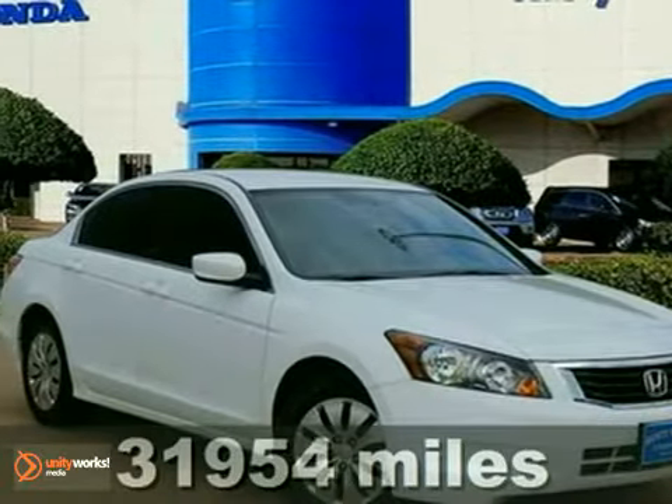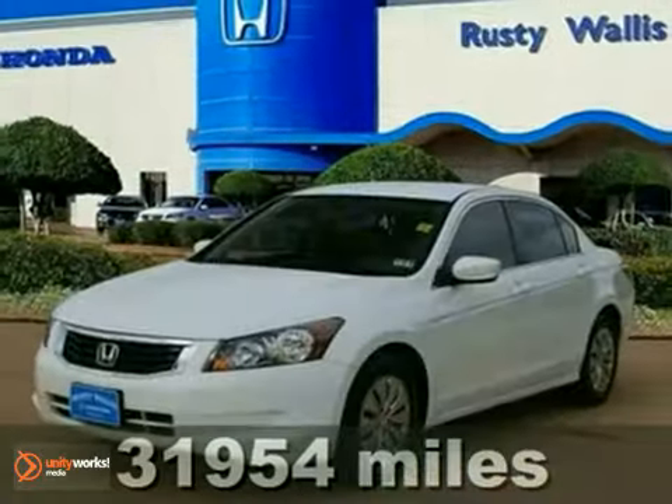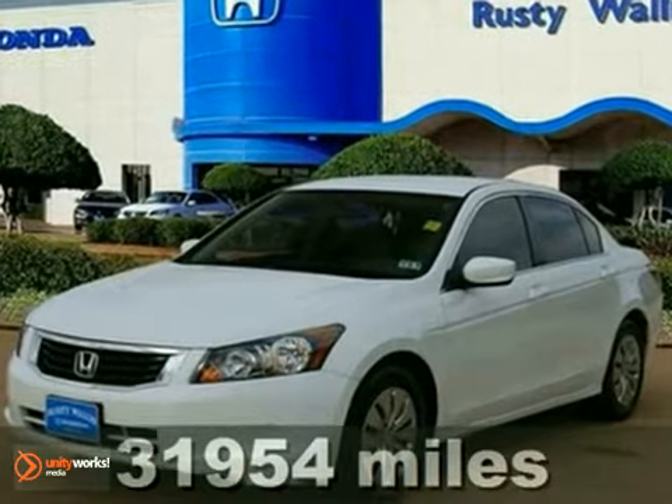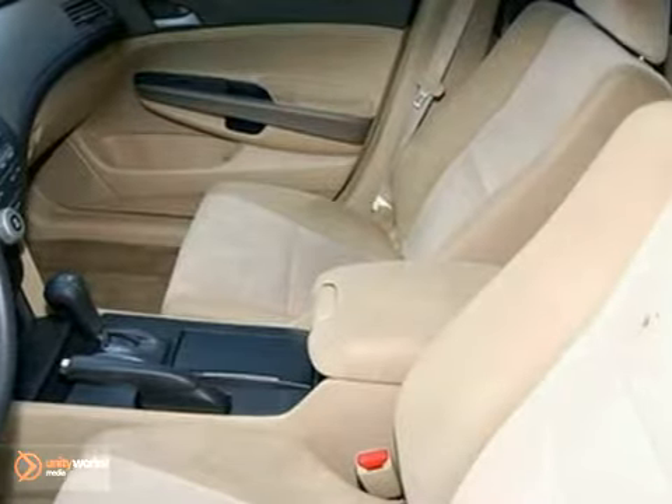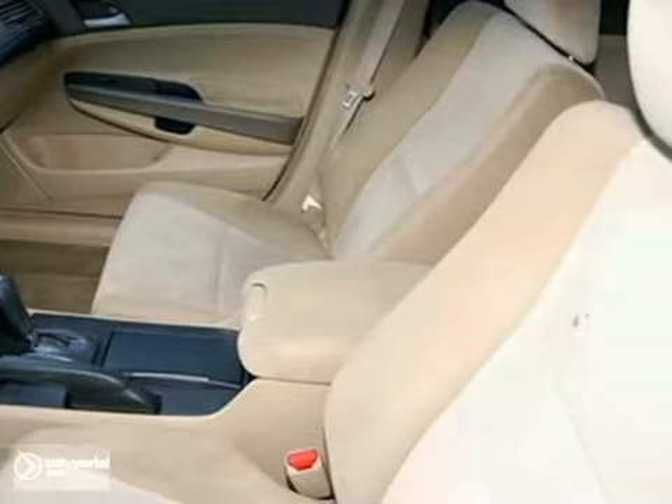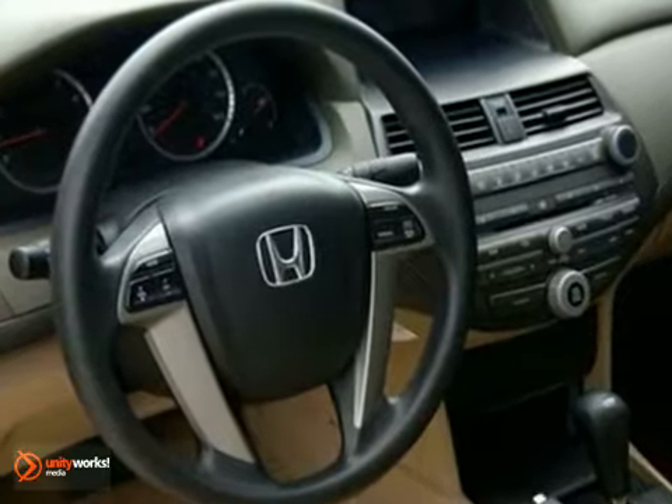We think you'll like this 2009 Honda Accord. The 09 Accord has power galore, with power mirrors and windows, remote power door locks, and a powerful double overhead cam engine that still gets incredible fuel economy.